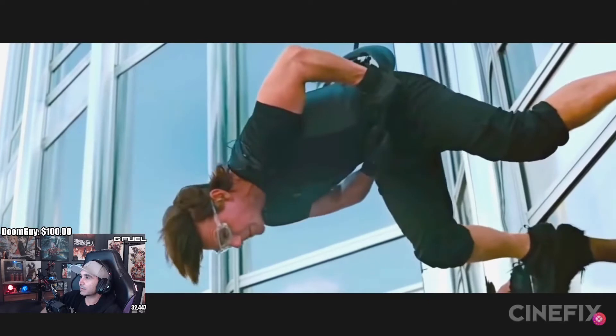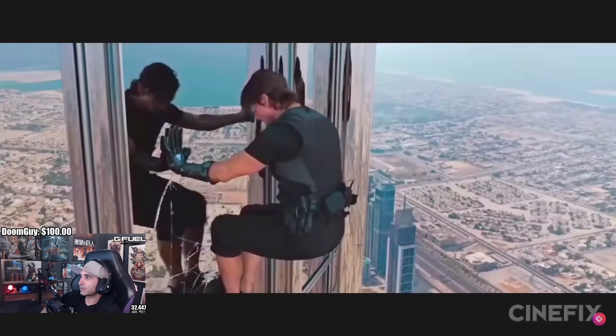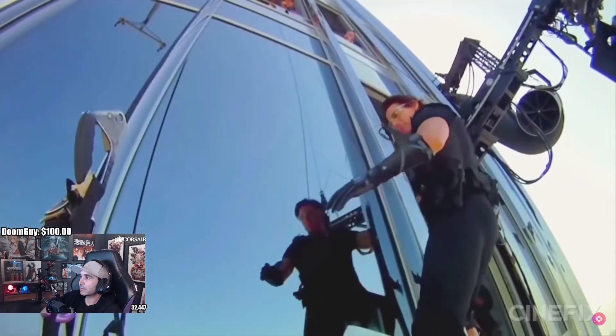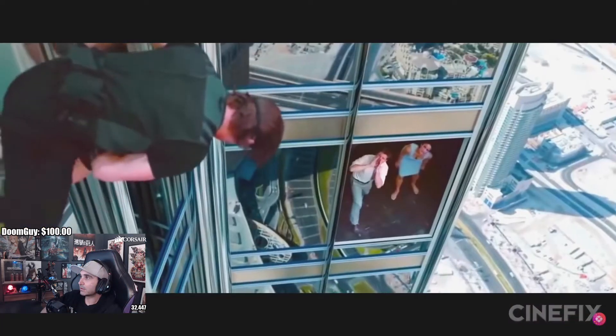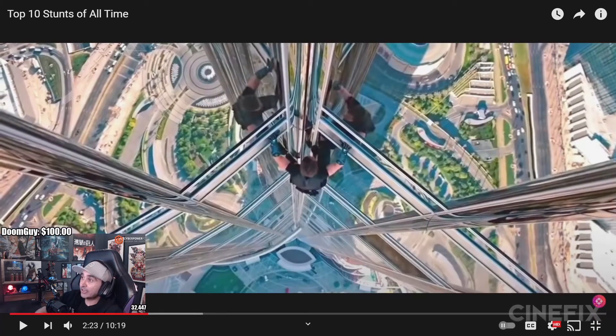They did build an 80-foot-tall replica at Paramount Studios, but Cruise only used it for the 200-some-odd hours of rehearsal before actually jumping out the window of the real thing. Of course, he's harnessed in for safety, but almost every frame of the sequence takes place 1,700 feet off the ground, with the only exception being the dialogue, which was recorded at 60 feet. I couldn't be that guy.